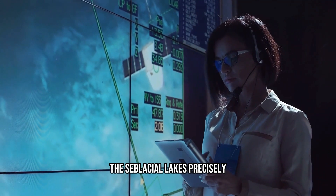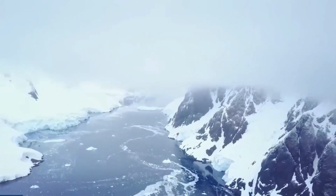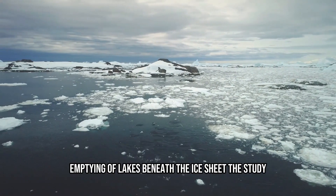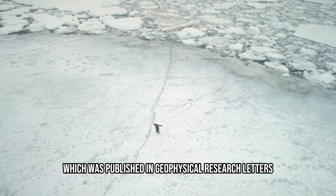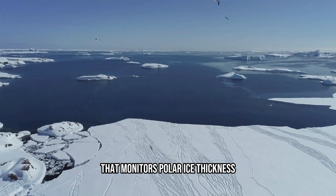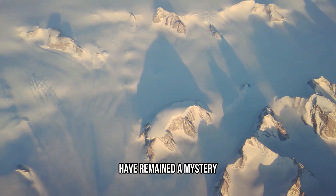Scientists have been able to map the subglacial lakes precisely thanks to NASA's Ice, Cloud, and Land Elevation Satellite 2, or ICE-SAT-2. The satellite measures the ice surface, and despite its massive thickness, the surface rises and falls with the filling and emptying of lakes beneath the ice sheet. The study, published in Geophysical Research Letters, combines data from CryoSAT-2, a satellite operated by the European Space Agency that monitors polar ice thickness, and the original ICE-SAT mission. For many years, the hydrology systems beneath the Antarctic ice sheet had remained a mystery.